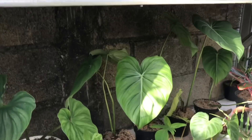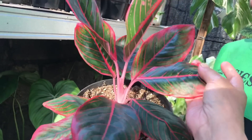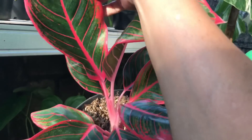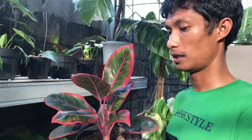Oke, terus ada Aglaonema satu lagi nih. Aglaonema Kansa. Warnanya kayak gini, cakep ya, yang ngeping, beda sama Lotus, mirip-mirip sama Lotus. Warnanya cakep banget. Harga berapa? Ini 1,2 juta.